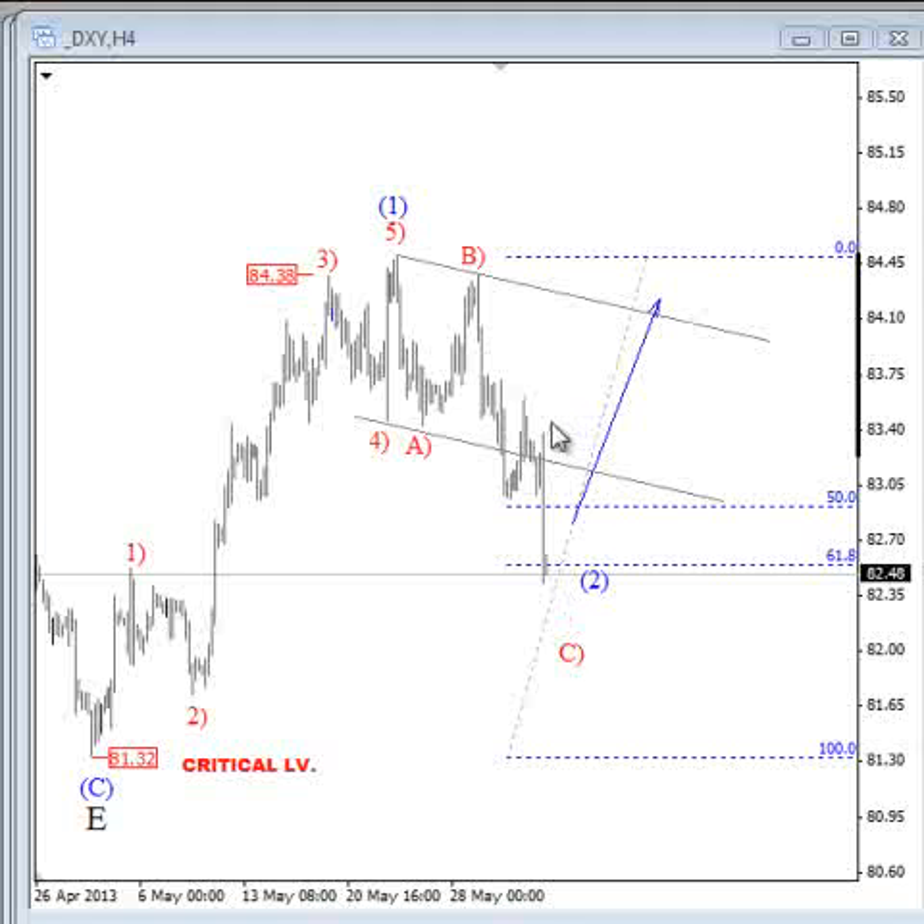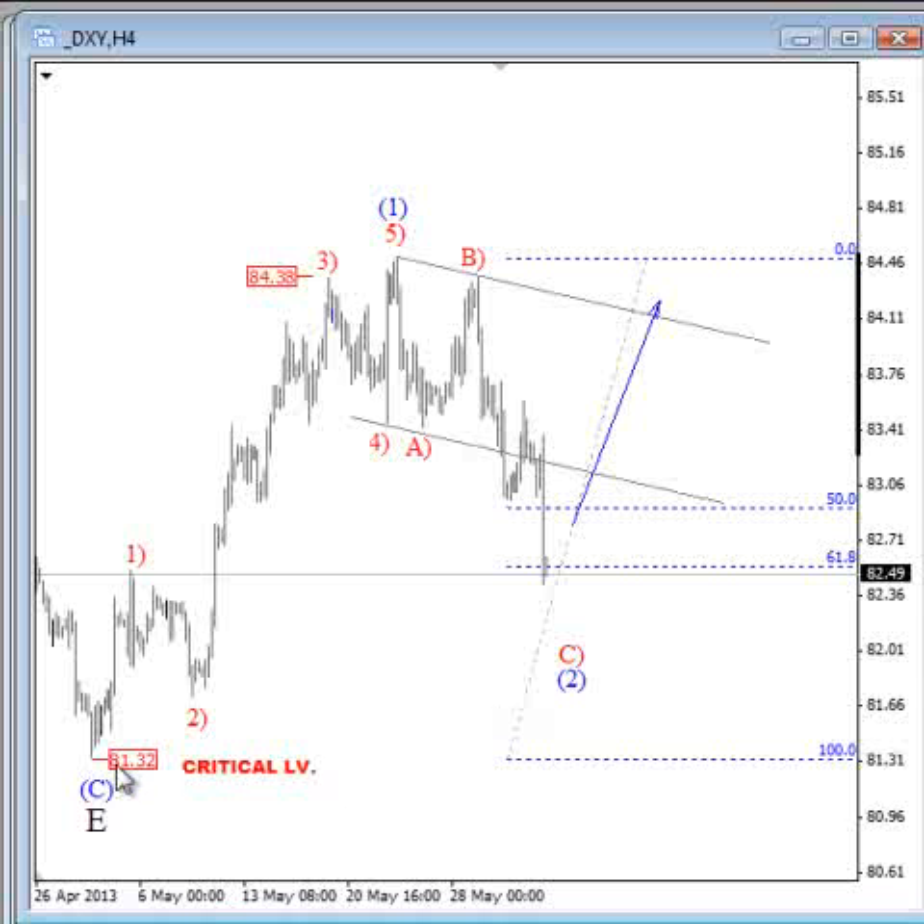This strong sell-off is very concerning for dollar bulls. The count remains valid as long as wave 2 trades above the critical level, because wave 2 must not retrace more than 100% of wave 1. But we need to focus on the personality of the price action and read the wave count correctly. With that in mind I prepared some alternate views, and let's take a look at the wave count from the weekly chart down to the 4-hour.